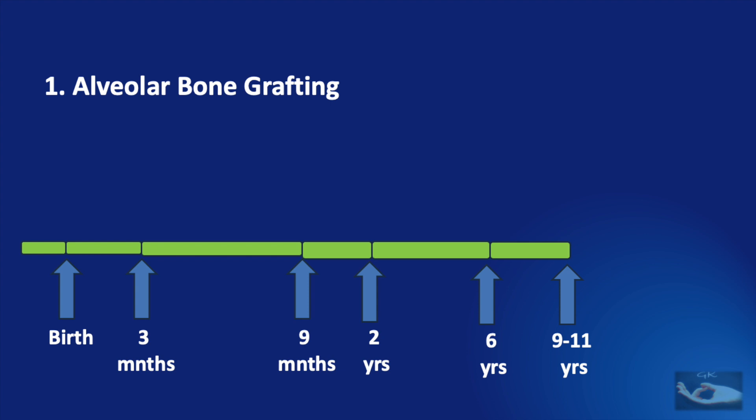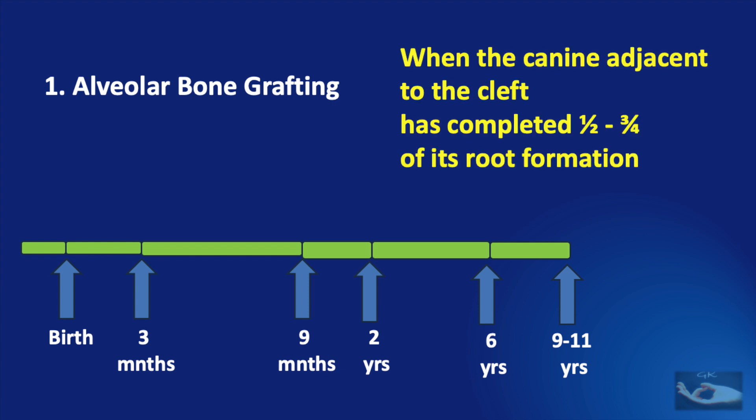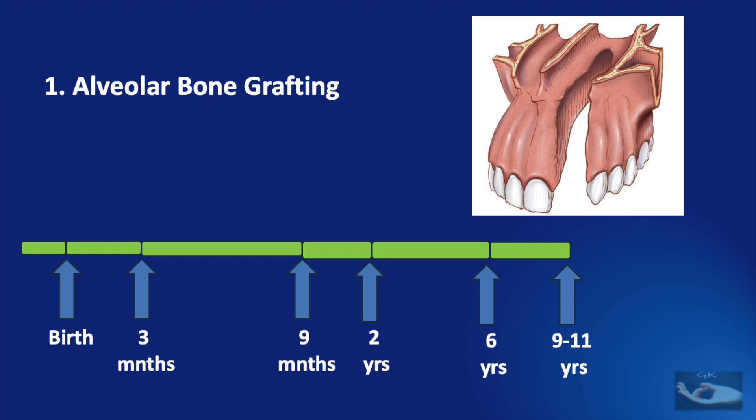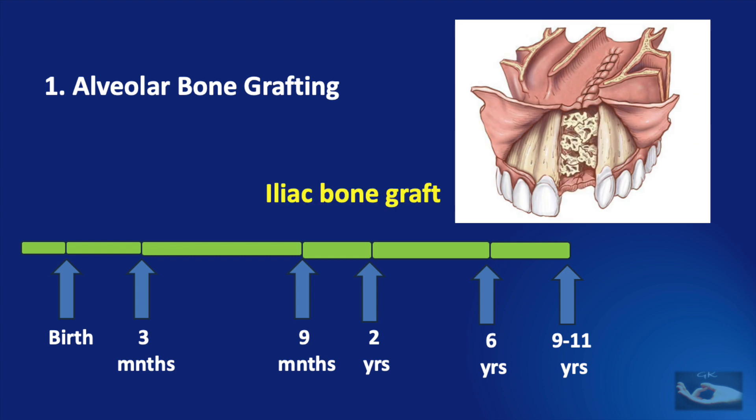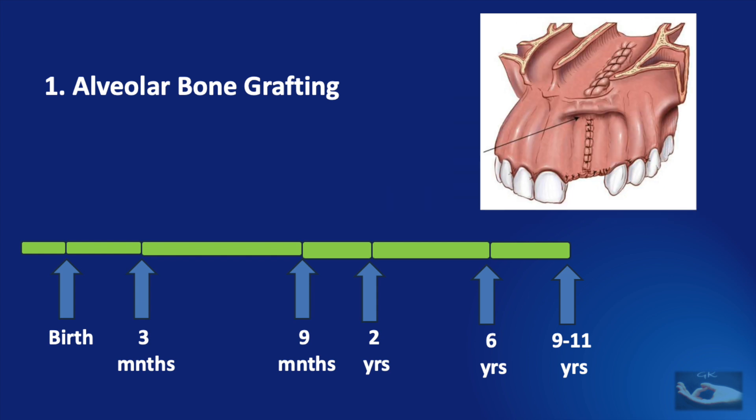By about 9 to 11 years of age, we need to plan the important step of alveolar bone grafting. The ideal time when this bone grafting is done is when the canine adjacent to the cleft has completed one-half to three-fourths of its root formation. This procedure is done in children with the cleft involving the alveolus. Mucoperiosteal flaps are raised from the edges of the cleft, the gap in the bone is filled with a bone graft — usually an iliac bone graft — and the raised mucoperiosteal flaps are closed carefully over the graft. This bed of bone will ensure proper growth of the canine tooth.